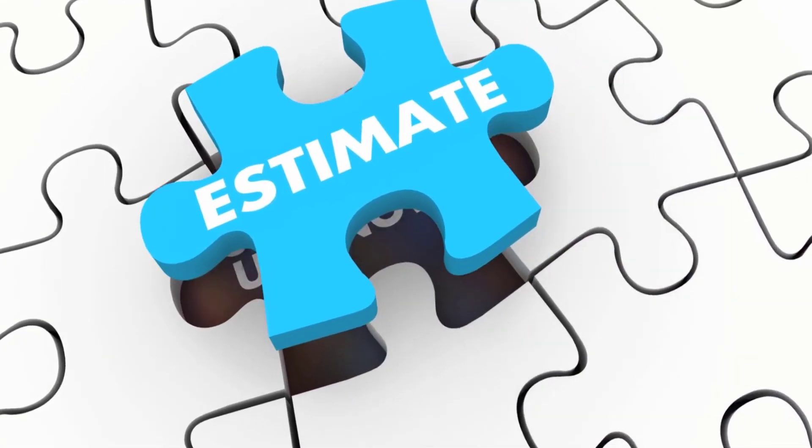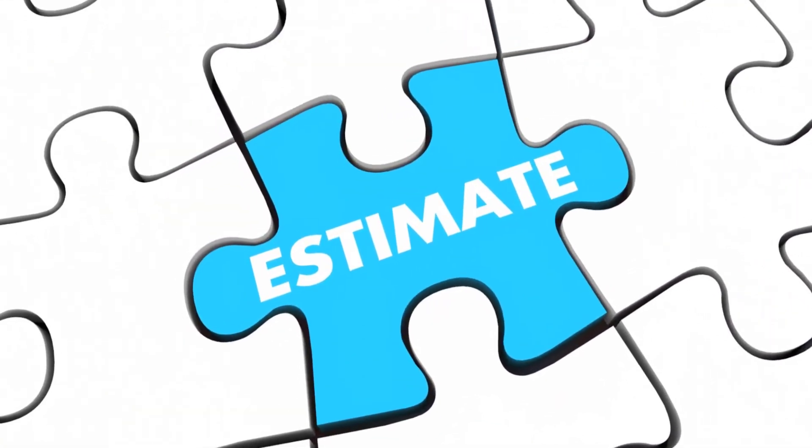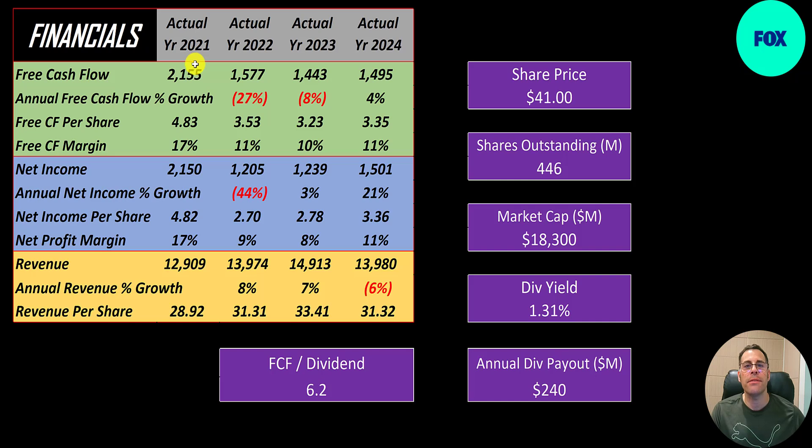The way you value a company is you estimate the free cash flows into the future and then you discount those numbers back to today's value — that's what we're doing in this video. Free cash flow is cash flow from operations minus capital expenditures.